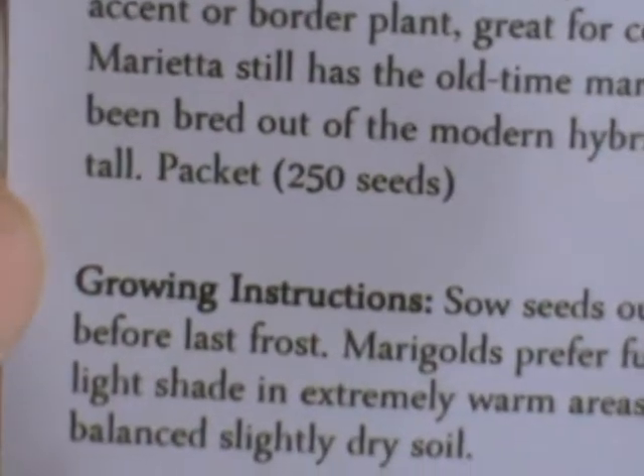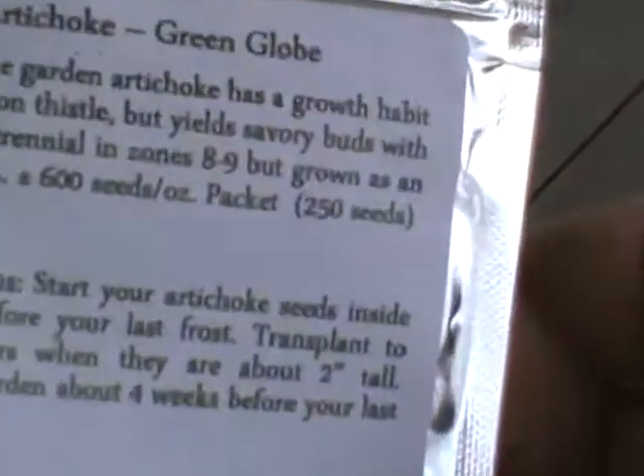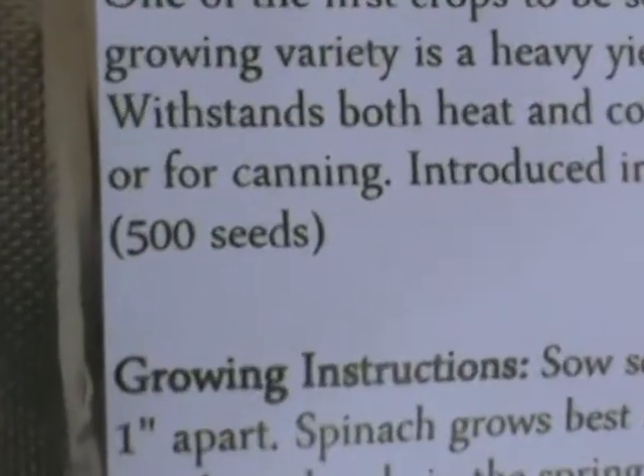They go from 50 to 250 seeds per pack, and you can order a thousand. This here is artichokes, which are more difficult to grow, but we're going to try them - 250 seeds. Then we've got red burgundy okra. This is some delicious okra. I like it better than the green okra I grew up on. Then we've got spinach, which is great for salads - 500 seeds. This is Bloomsdale spinach.